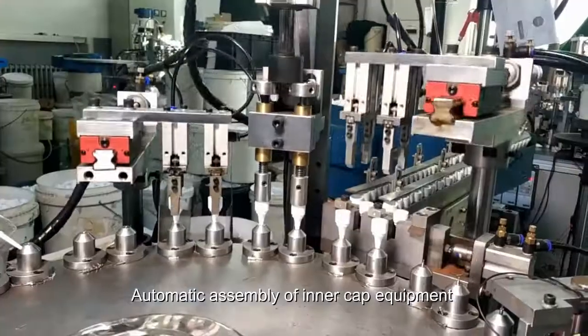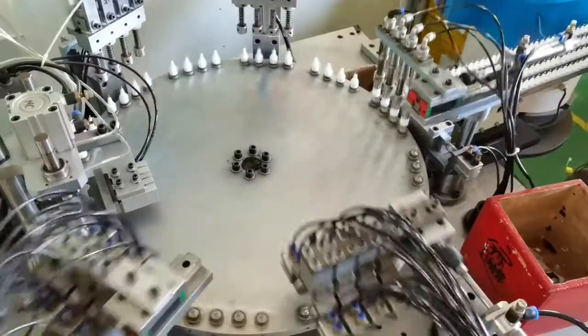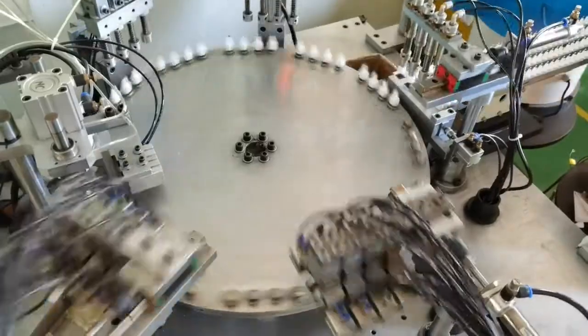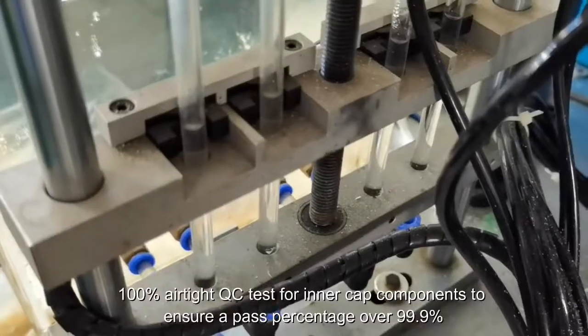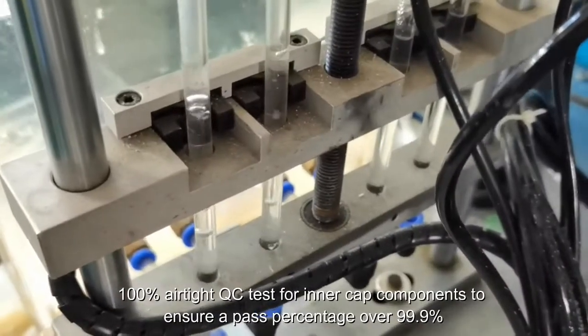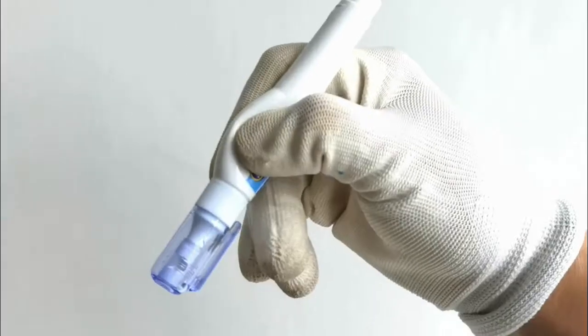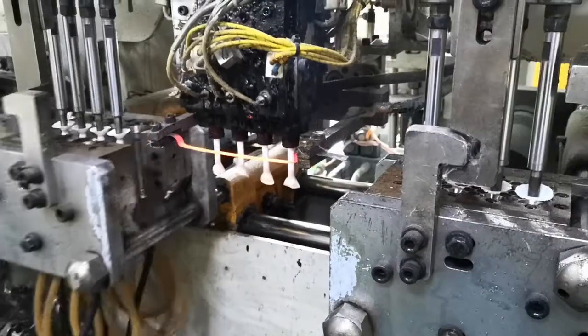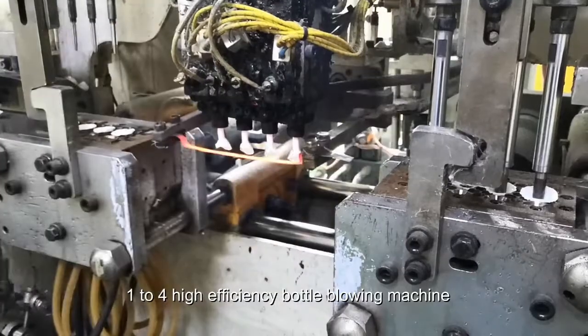Automatic assembly of inner cap equipment with 100% touch QC test for inner cap components, ensuring a pass percentage of over 99.9%.